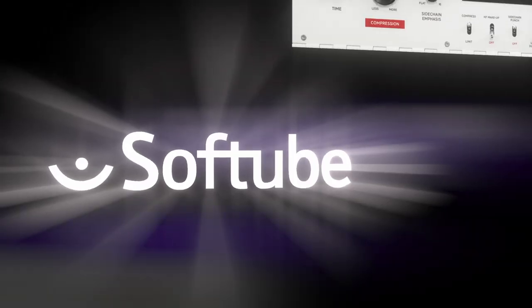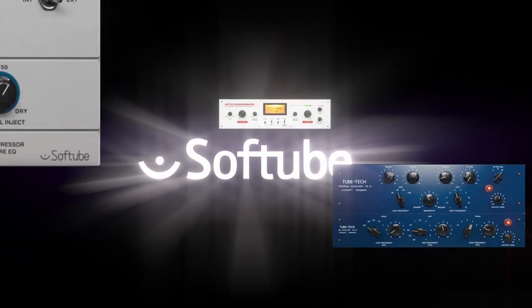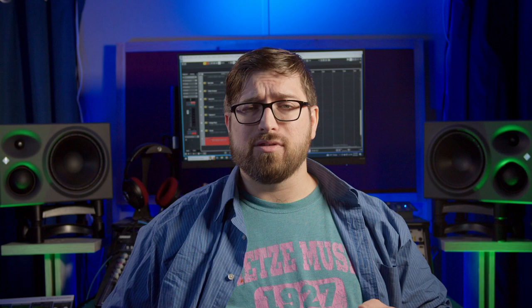They specialize in analog modeling at the component level, and they've modeled pretty much everything you could want, and many of them are officially licensed. Compressors, EQs, channel strips, amps, modular synths, reverbs, and even mastering gear.